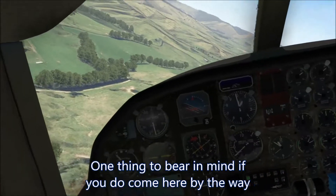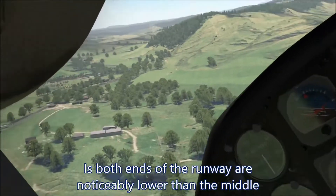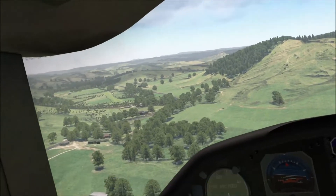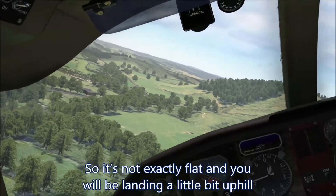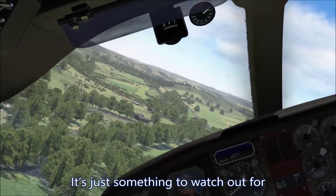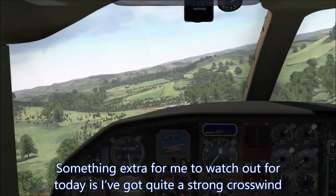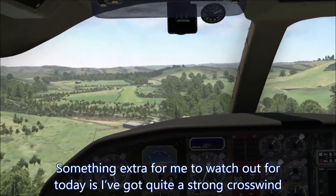The one thing to bear in mind if you do come here, by the way, is both ends of the runway are noticeably lower than the middle. It's not exactly flat — you will be landing a little bit uphill. It's just something to watch out for. And something extra for me to watch out for today is I've got quite a strong crosswind.